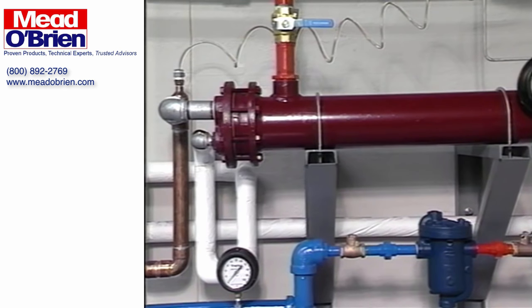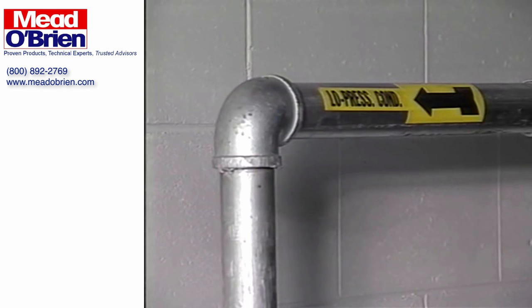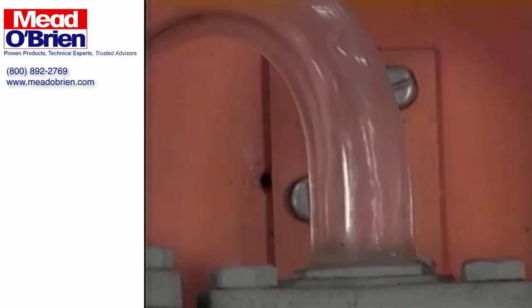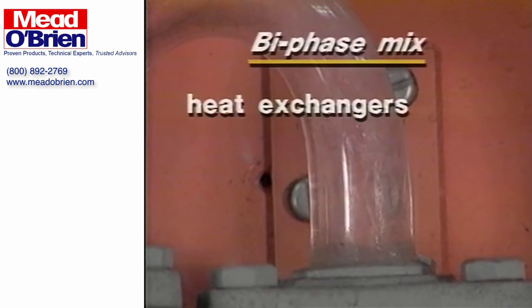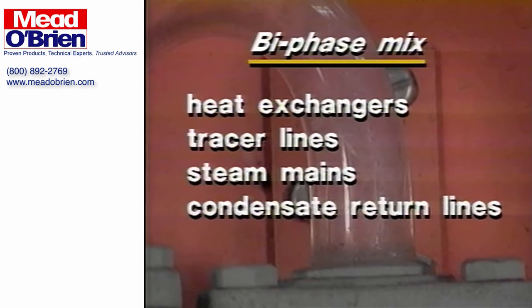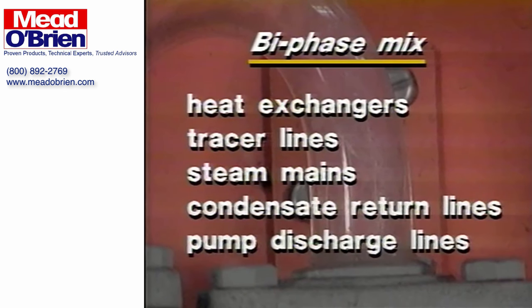Water hammer can occur in any water supply line, hot or cold, and its effects can be even more pronounced in bi-phase systems. Bi-phase systems contain both condensate and live or flash steam in the same space. Heat exchangers, tracer lines, steam mains, condensate return lines, and in some cases pump discharge lines may contain a bi-phase mix.